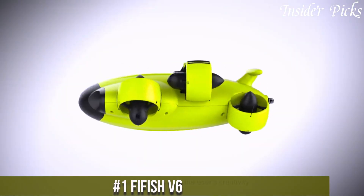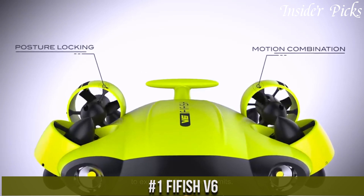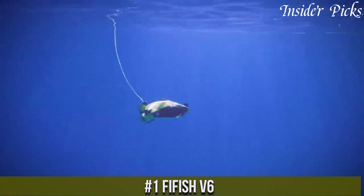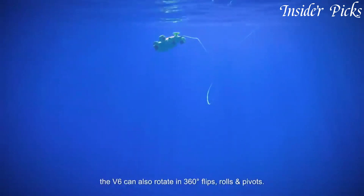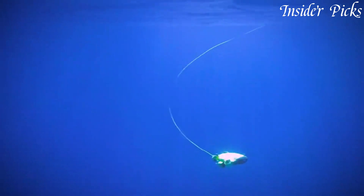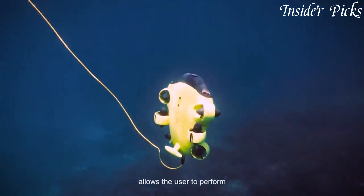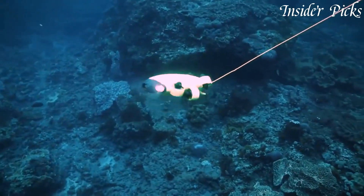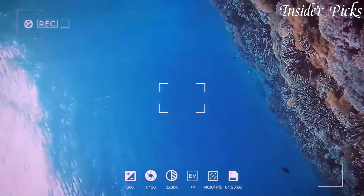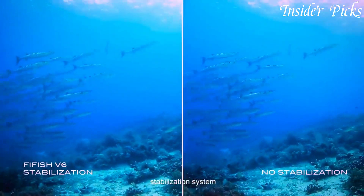Number 1: FIFISH V6 — the ultimate underwater exploration drone that takes your underwater adventures to new depths. With its cutting-edge technology and sleek design, the V6 is built to deliver an unparalleled underwater experience. Equipped with a 4K wide-angle camera and powerful LED lights, this drone captures stunning high-resolution footage and illuminates the underwater world with clarity. Its advanced stabilization system ensures smooth and steady footage, even in challenging underwater conditions.